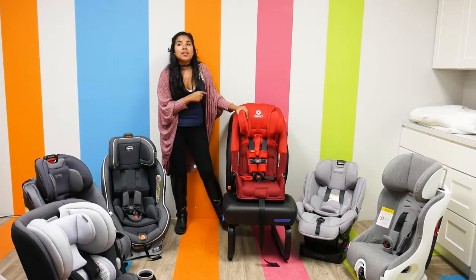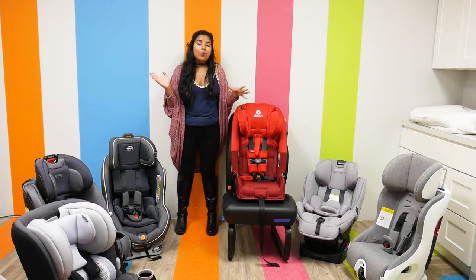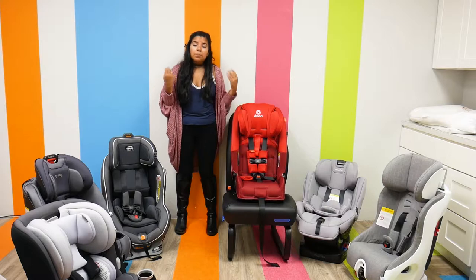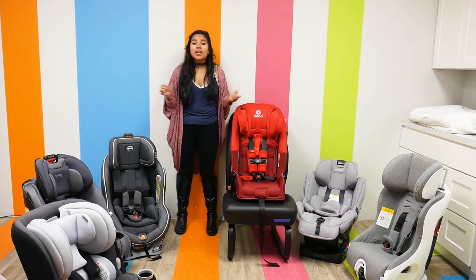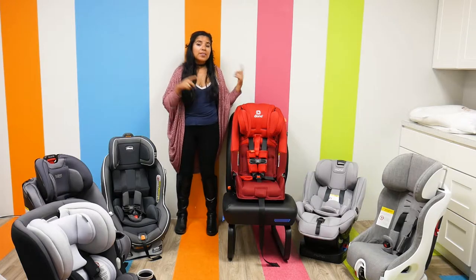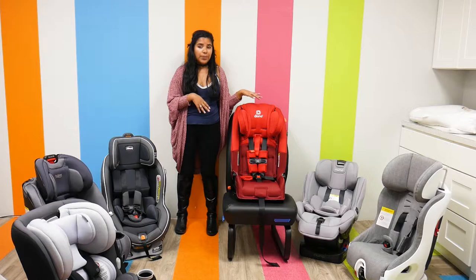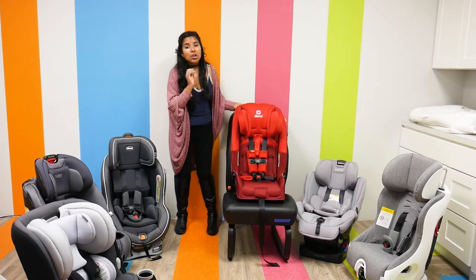One of the things I love about the Diono Radian 3RXT Latch is that it's not very wide, so you can actually fit three across. The only other car seat on this list that you can do that with is the Clek Foonf, which we'll talk about a little later. So it's really convenient if you have multiple children in car seat age.